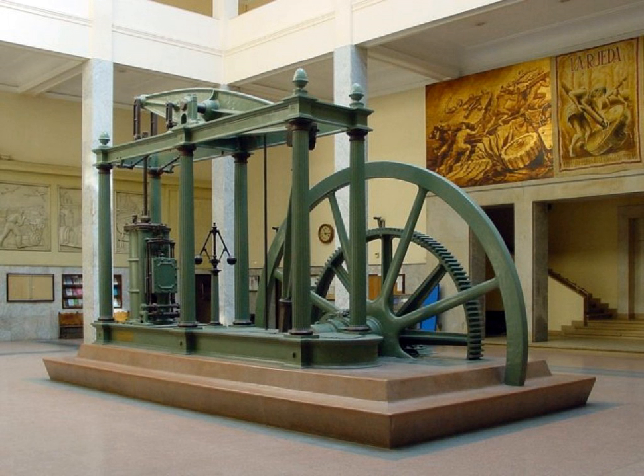The invention of the incandescent light bulb by Joseph Swan. The unification of electromagnetism by James Clerk Maxwell.